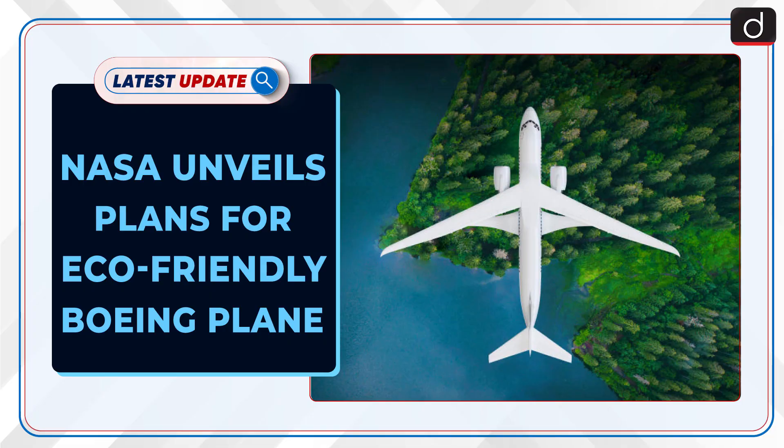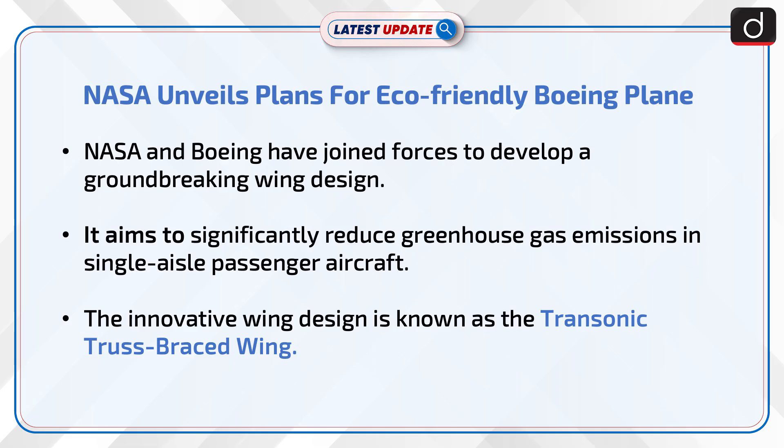Welcome to the latest update program. The topic of discussion is NASA unveils plans for eco-friendly Boeing plane. NASA and Boeing have joined forces to develop a ground-breaking wing design that aims to significantly reduce greenhouse gas emissions in single-aisle passenger aircraft.